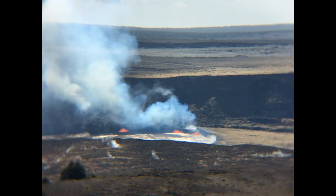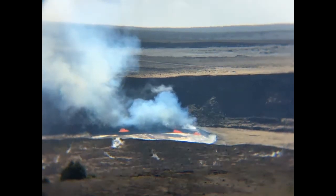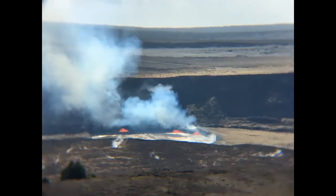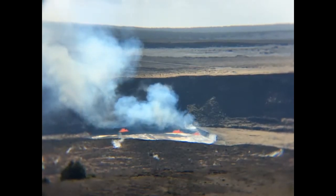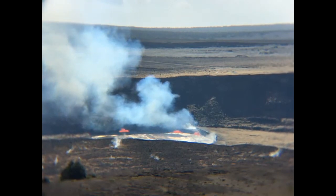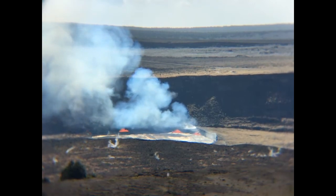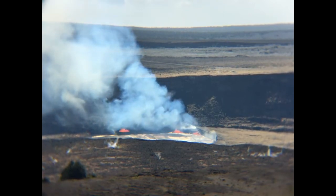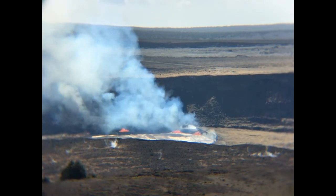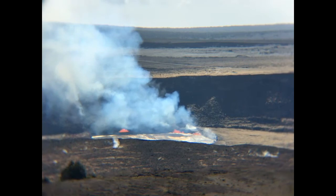The winds are unusual today, going a different direction than usual. Typically we have our trade winds that come in from the northeast, blowing everything off to the right-hand side of the screen and away from the park out into the ocean. Today we've got slightly southerly winds, so we've got some volcanic fume coming into the park. If it gets too heavy in some parts of the park, we might end up evacuating certain areas.